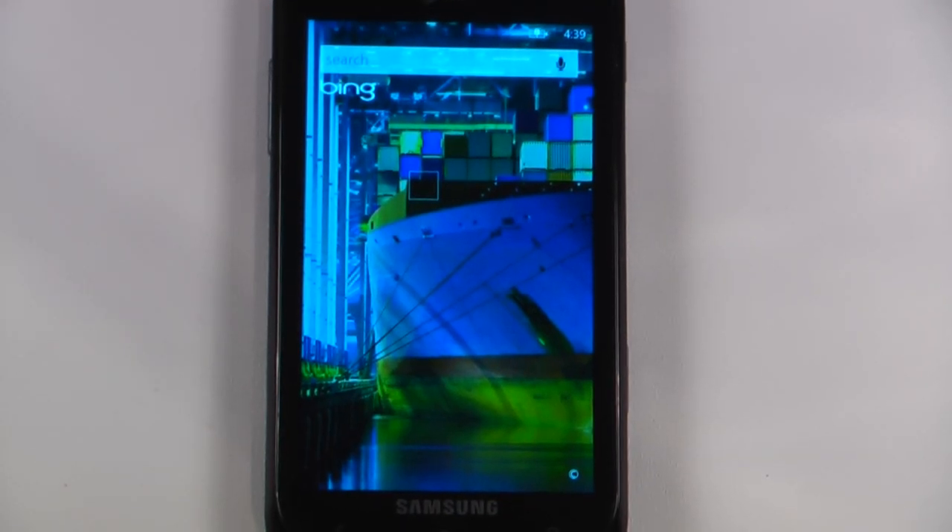Hey everyone, Danny Webster here for Pocketnow, and this is another episode of the Windows Phone 7 app roundup in which we review 5 applications in 30 seconds each. So let's get to it.